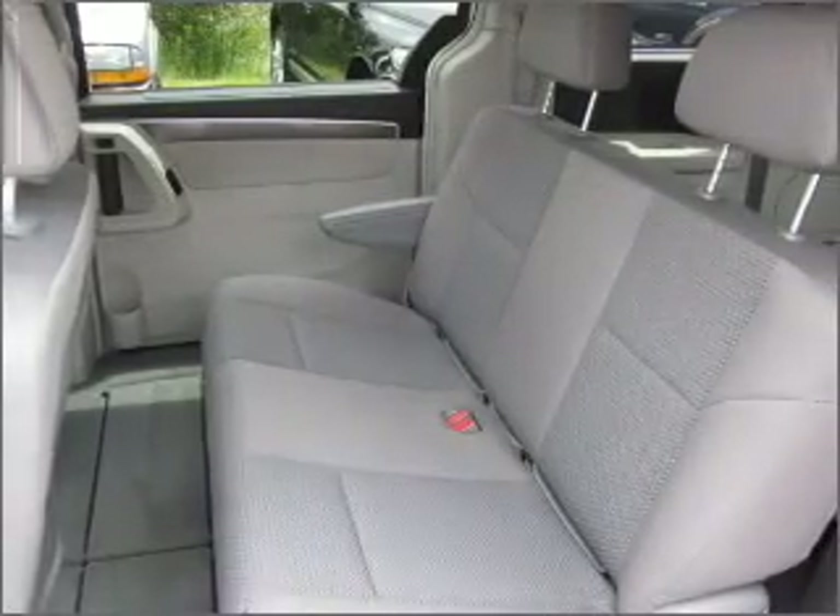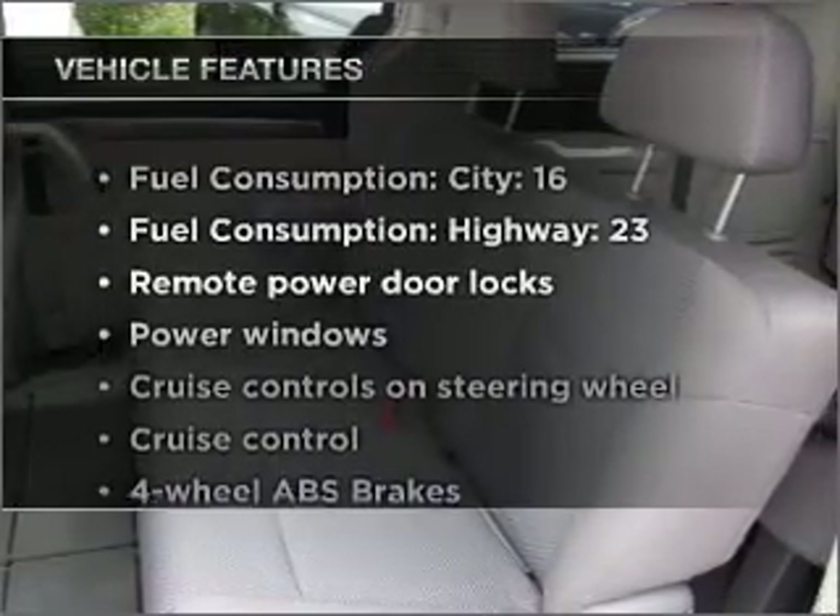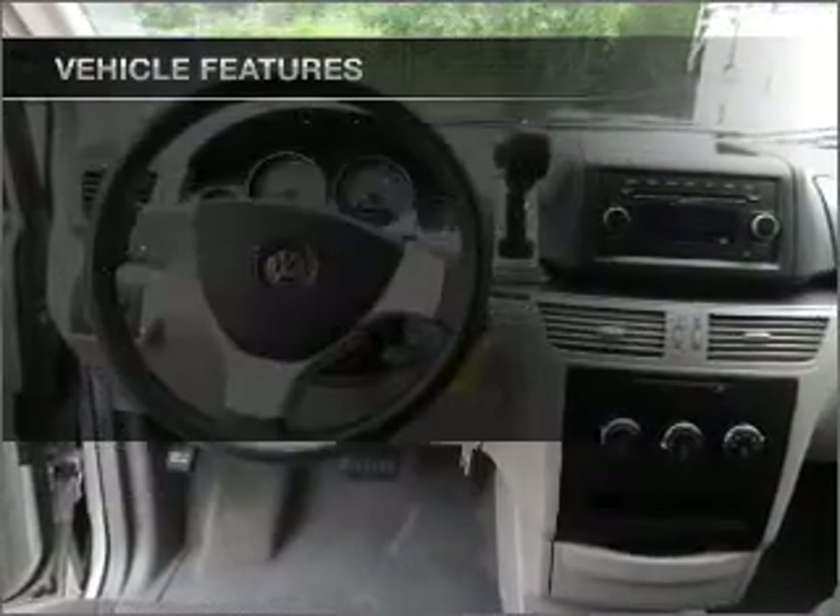The anti-lock braking system will help deliver you safely to your destination, and with these notable features you won't want to miss out on the opportunity to own this amazing ride.